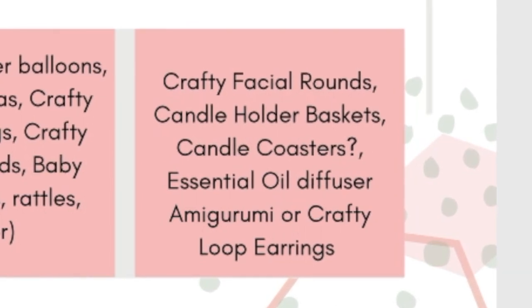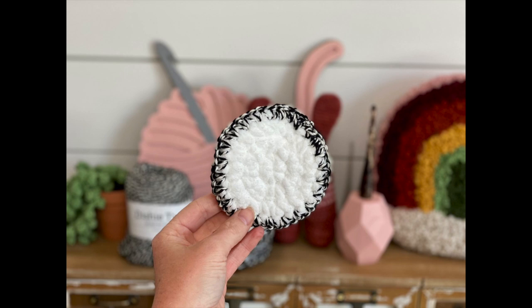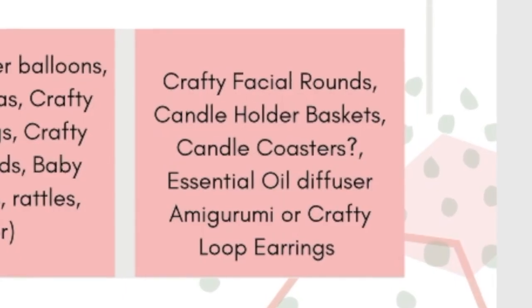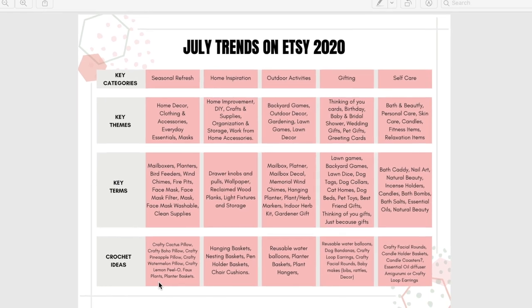See how crafty facial rounds can be marketed in multiple ways in July: as a self-care treat-yourself item in the self-care category, as a thinking-of-you gift in the gifting category, and as accessories in the seasonal refresh category. List your crafty facial rounds multiple times in your Etsy shop, changing up the color for each listing, and play around with all these different key tags to see if you get any hits.